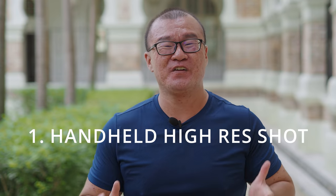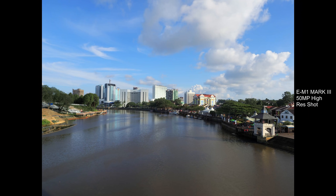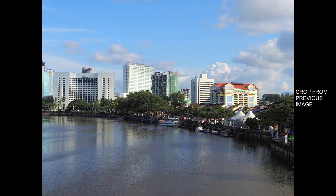Feature number one: handheld high-res shot. This feature was first introduced in the E-M1X and subsequently made available in the newer E-M1 Mark III. By default, these cameras can only capture 20 megapixels. However, when handheld high-res shot mode is enabled, these cameras will capture 16 images in quick succession and merge them in real-time into a high-resolution composite of 50 megapixels — all while you hand-hold the camera with a single click of the shutter. Not only do you get higher resolution, you also get better dynamic range and two stops better high ISO performance.